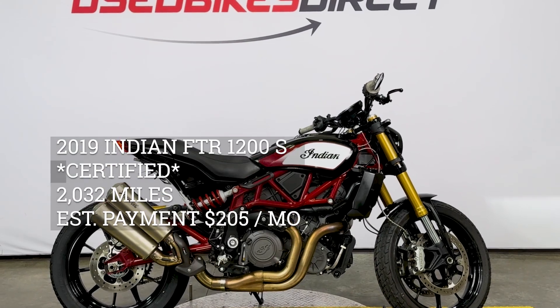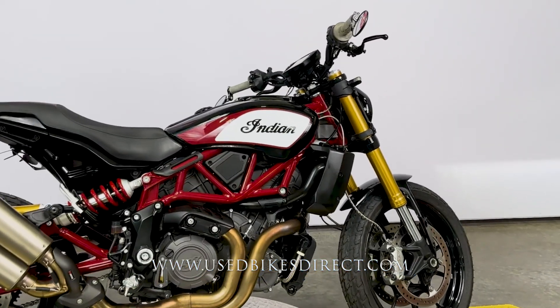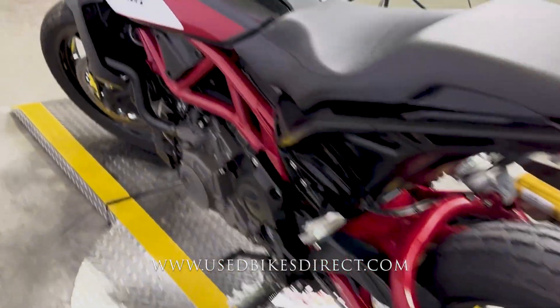Hey again everyone, Nick here at Used Bikes Direct, checking out this beautiful Indian FTR. Hop on the website, usedbikesdirect.com, to see those detailed photos and specs. Give us a call with any questions at 866-576-2453.